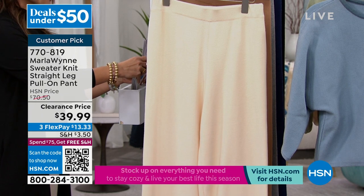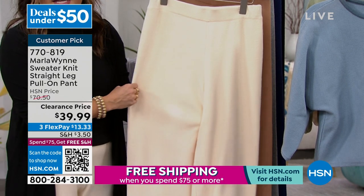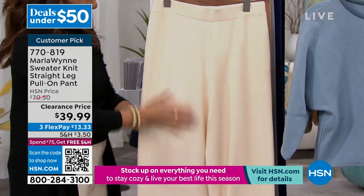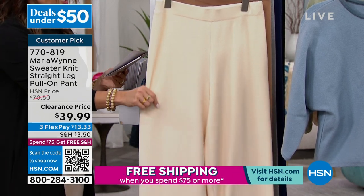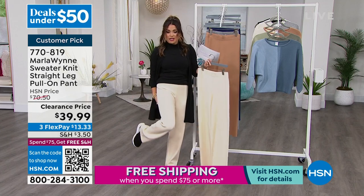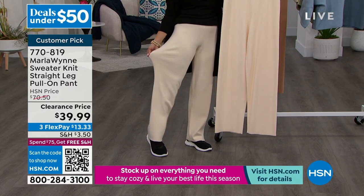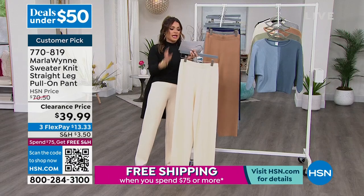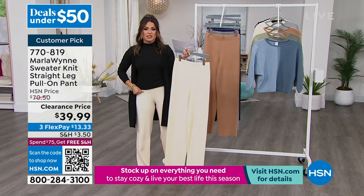They are a sweater knit straight leg pull-on pant with a 30 and a half inch inseam. I love the flat encased elastic band at the top. They are so chic and elegant with beautiful colors to choose from. I've been wearing it in this gorgeous ecru — just so soft. I'm wearing it with sneakers and it works. You could wear these to work or lounge around the house — they are so comfortable. I'm in my usual extra small. These come in extra, extra small to 3X. You can wash these at home, but we ask that you dry them flat.